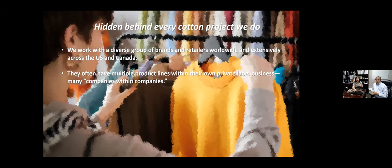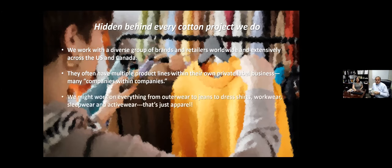Within these companies inside of companies, there's a variety of product. On any given time, we could be working on outerwear, jeans, dress shirts, workwear, sleepwear, and activewear. And that's just talking about the apparel side of the business.